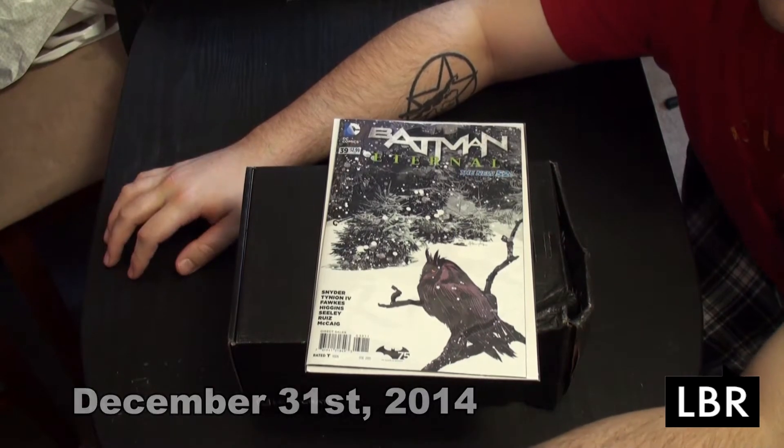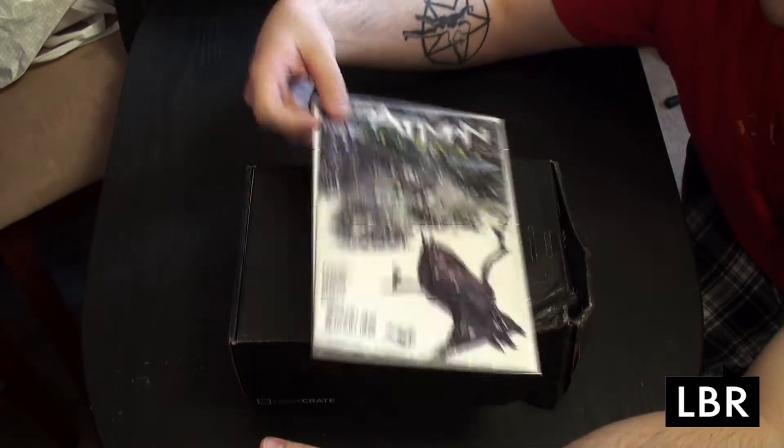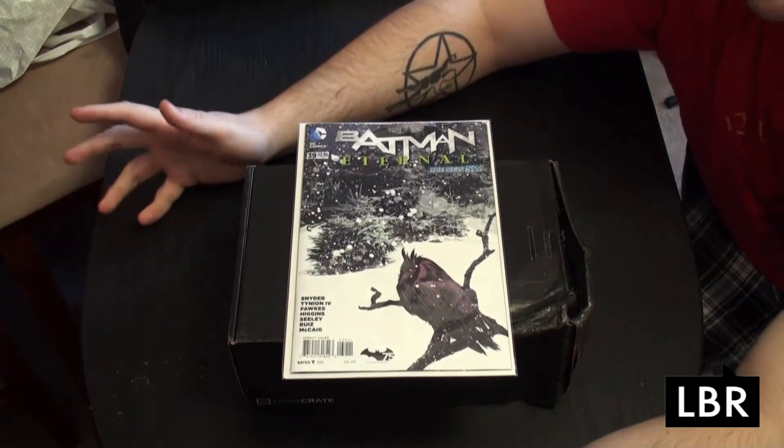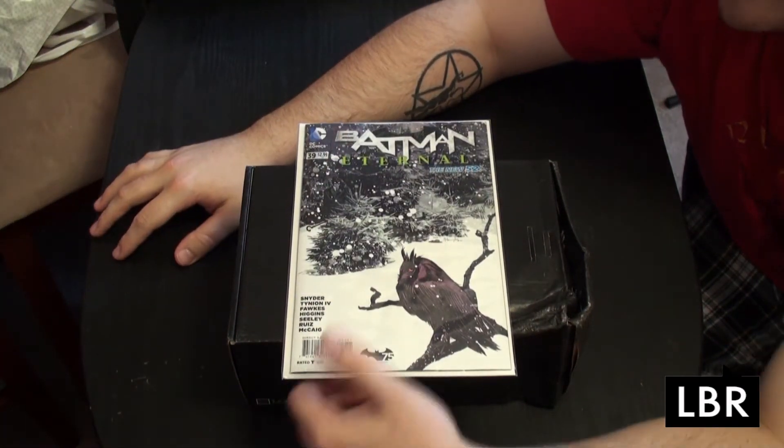Hey, Lee here and welcome to The Pull List for December 31st, 2014, as well as The Loot Crate for December 2014. I had one book this week and it was Batman Eternal number 39, which I've already given a read.